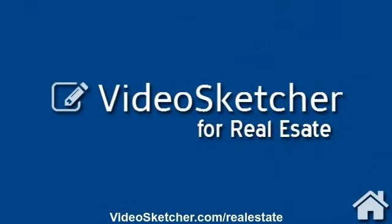VideoSketcher.com is designed to get multiple video rankings at the top of Google automatically, saving you hours of work and saving you hundreds of dollars.